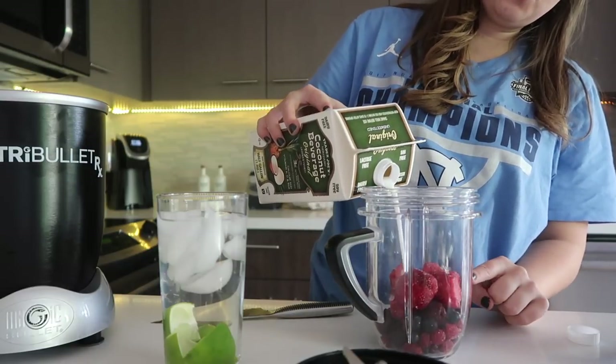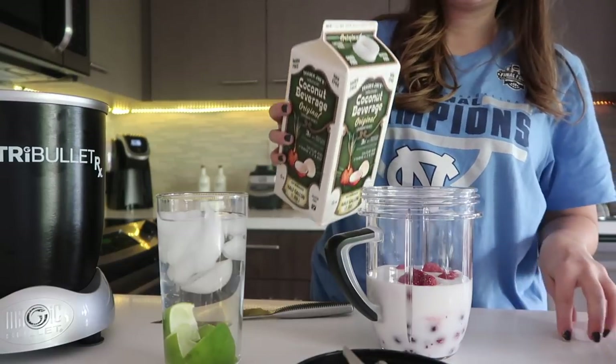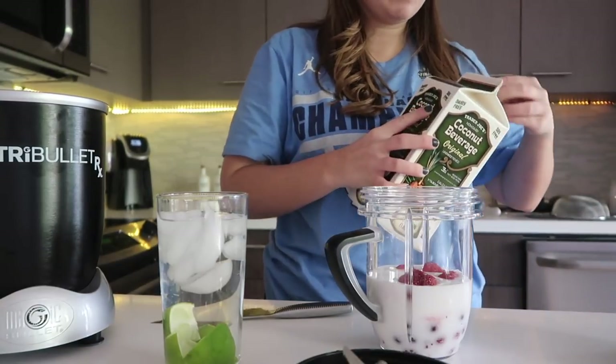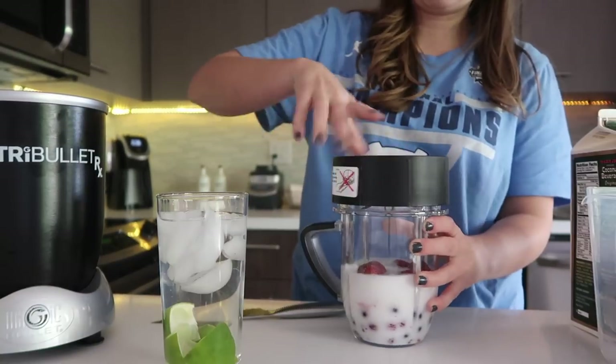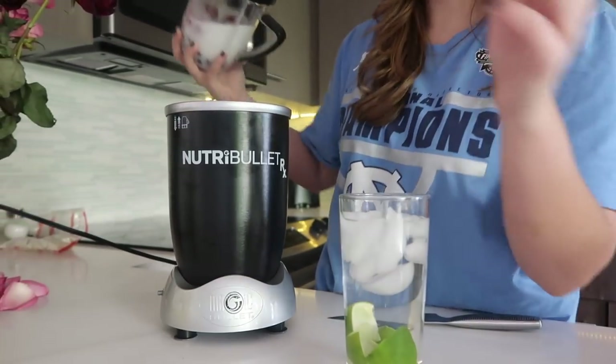I usually fill it with coconut milk to about near the point that the fruit stops, that way hopefully we don't have blending issues. I'm just blending it on the Nutribullet my parents got me for my birthday because they know I love it.